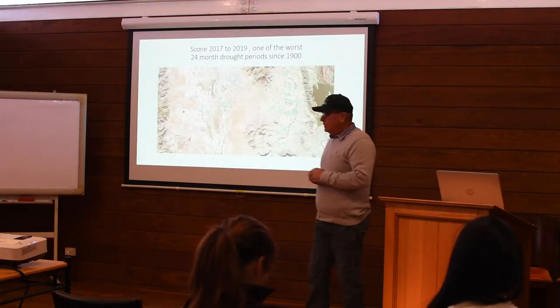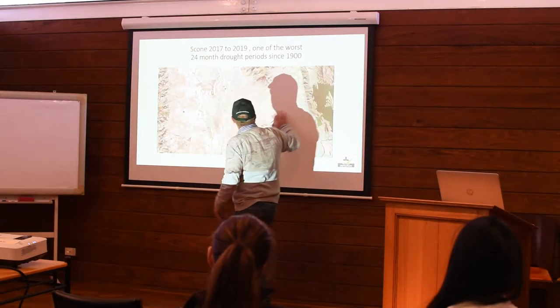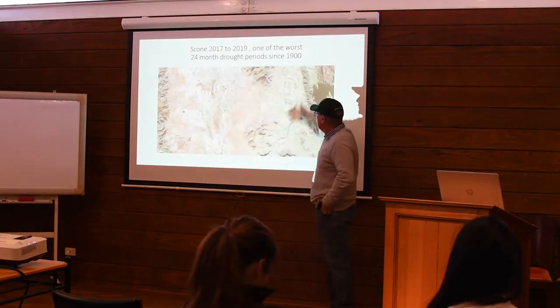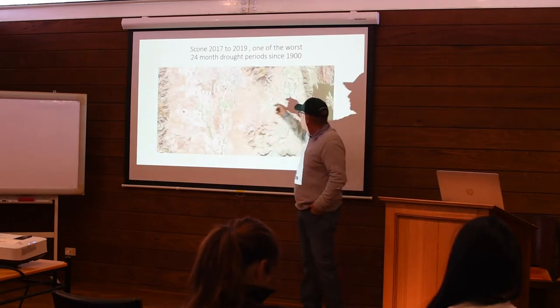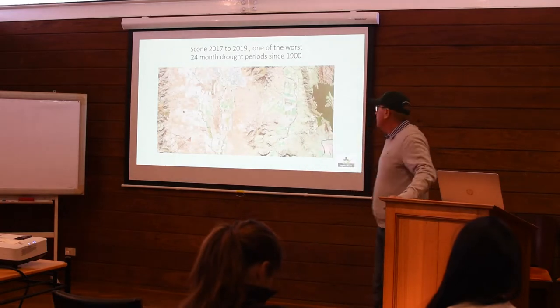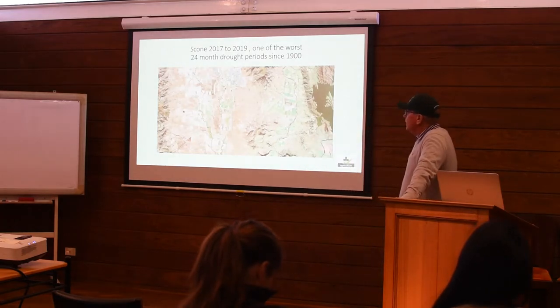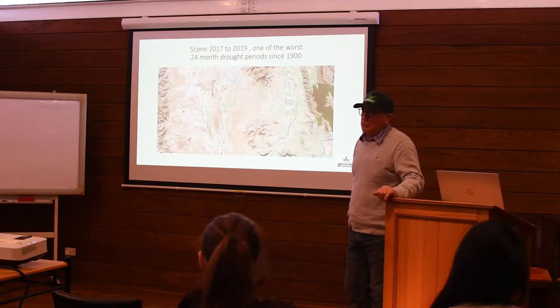This drought - this is Scone down there. You can virtually work out where most of the studs are: Sedgeneau Valley, Glenborn Dam, Sedgeneau, Arrifield there. It hasn't changed much since that photo was taken four months ago, but I've never seen the district in such bad shape. It is the worst 24-month period in 120 years of rainfall records.